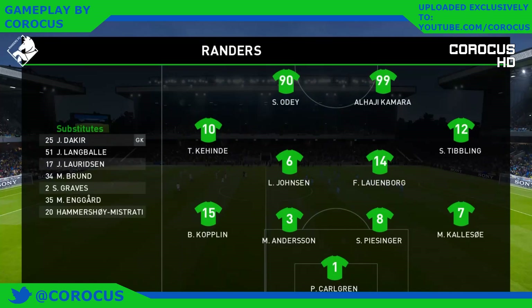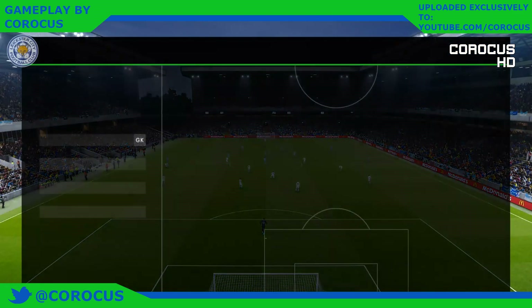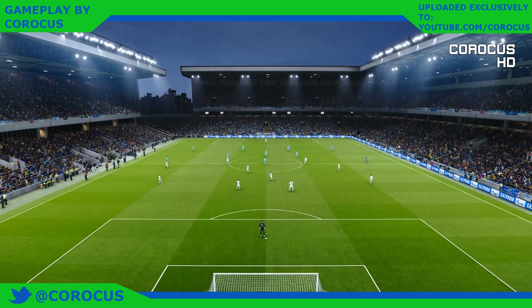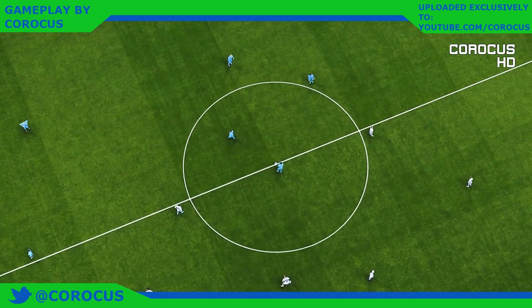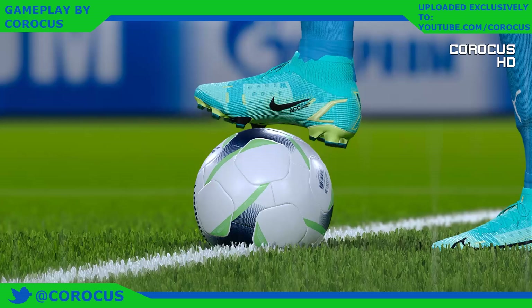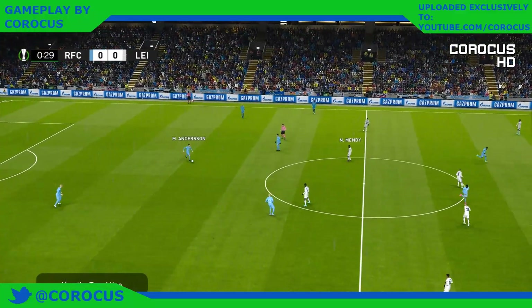It appears to be a 4-4-2 formation. I think it gets a terrible raw deal these days — it's deemed old-fashioned, outdated, but in truth, with the right personnel, it works just as well as any other system or formation. Success can still be had with it, and teams are still winning big trophies with exactly this set-up.